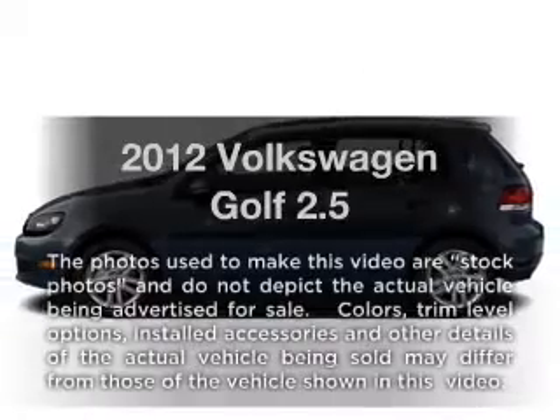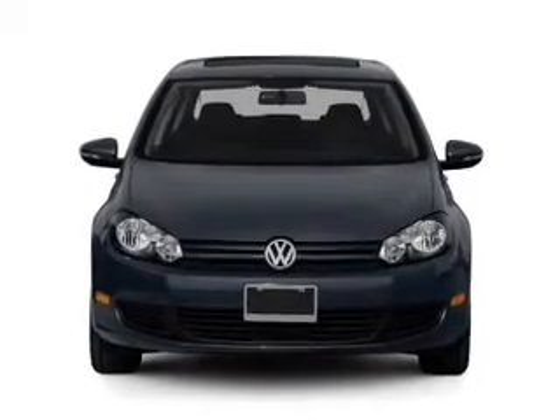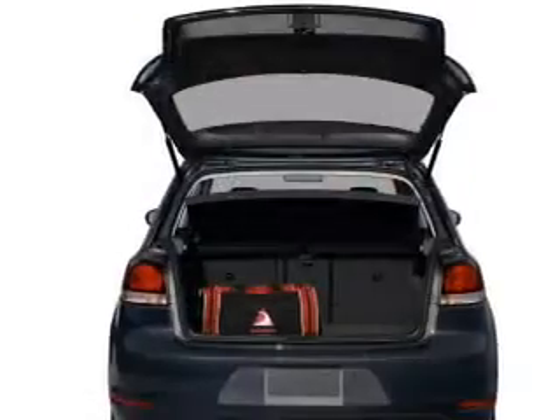Check out this 2012 Volkswagen Golf. Travel the roads in style and comfort in this great vehicle. With a reliable engine that responds smoothly to its 6-speed automatic transmission, you will appreciate the safety feature of anti-lock brakes.